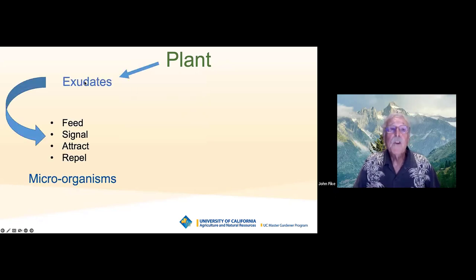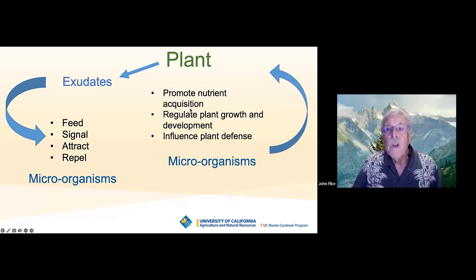So let me put it in other terms. Plants produce exudates — different plants produce different exudates — and these exudates feed microorganisms, signal them, attract them, or repel them. In return, the microorganisms promote the acquisition of nutrients in the plant, help the plant grow and develop, and influence the plant's defenses against diseases. You scratch my back, I'll scratch yours. This is the snack shack. This is symbiosis. This is so critical to plant health — I can't overemphasize how well this works.